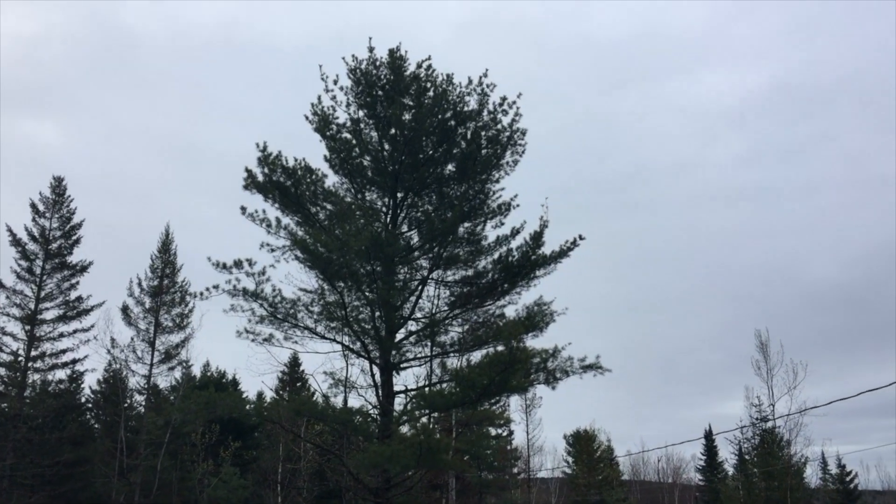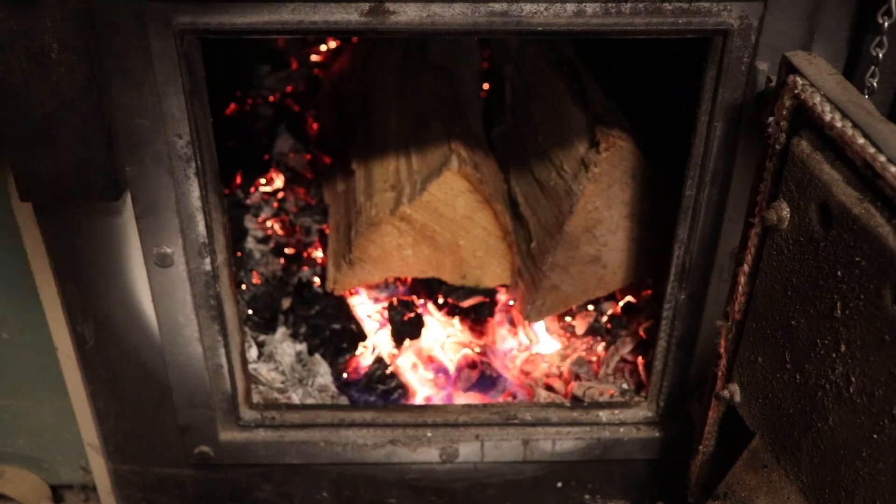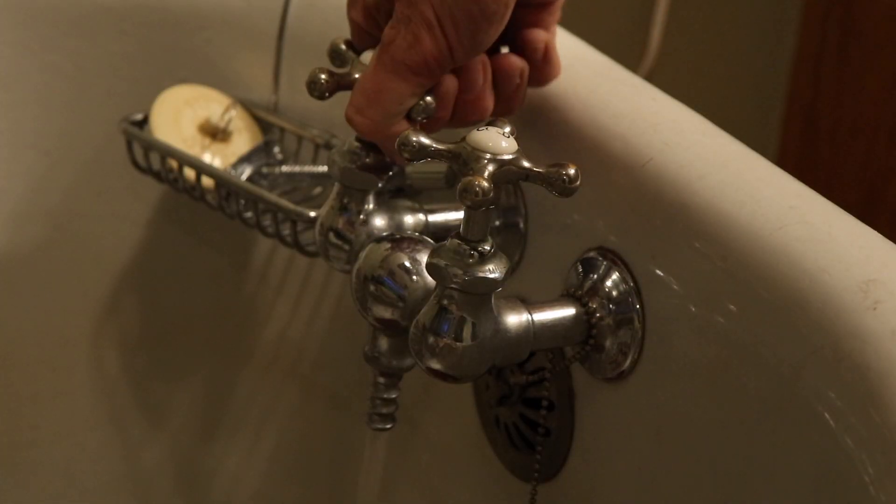The generator produces so much power it can carry the load of the house and charge the batteries at the same time. Here's a general list of what we do on a sunny or generator day: laundry, running the wood furnace, taking a shower or bath, charging tool batteries, baking in the oven, or using large power tools like an air compressor or table saws.